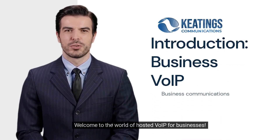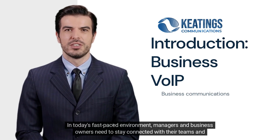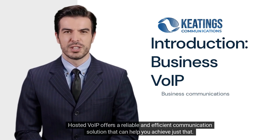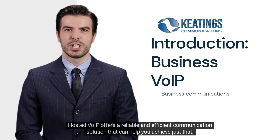Welcome to the world of Hosted VoIP for businesses. In today's fast-paced environment, managers and business owners need to stay connected with their teams and clients. Hosted VoIP offers a reliable and efficient communication solution that can help you achieve just that.